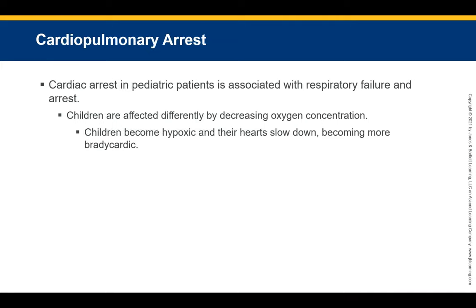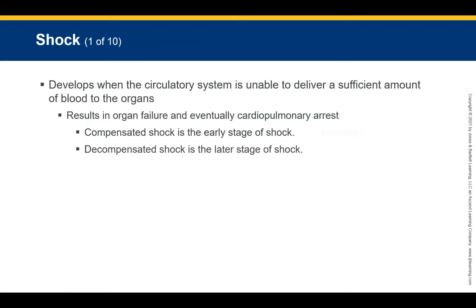Children can also go into cardiac arrest, most often associated with respiratory failure. Children are affected differently than adults when it comes to decreased oxygen saturation. The focus should be on effective CPR, early use of an AED, and rapid transport to the emergency department. The faster we can get CPR and an AED to them, the better off we are.